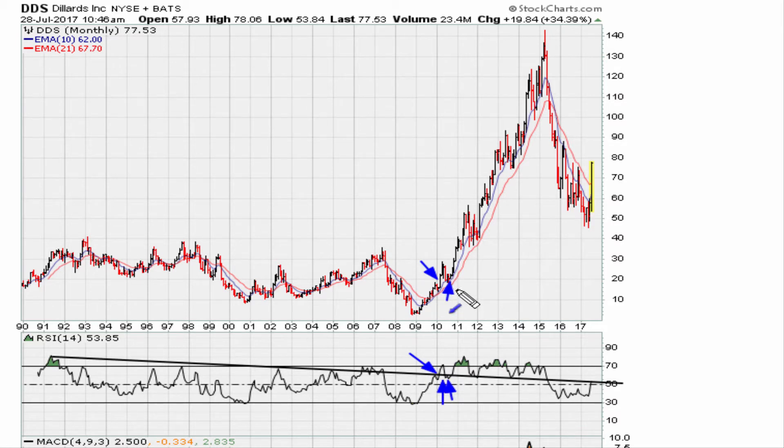We ended up finding support on that line at those lows, support again at those lows, and support at these lows. Then we change and break below that line, which begins the major slide. Right now we are coming back to test that level. Month to month, this is a level to watch for potential resistance. What was support between 2010 and about 2015 as a support line may now turn into a resistance line.